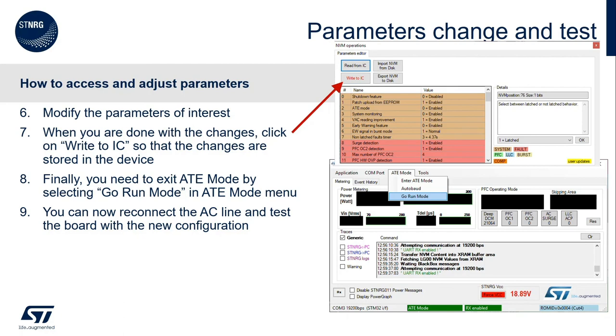In order to do a test with this new configuration, you need to exit ATE mode, which is done by clicking on 'Go Run Mode' in the ATE Mode menu present on the main GUI window. Now you can connect the AC line and test the board with the new configuration.